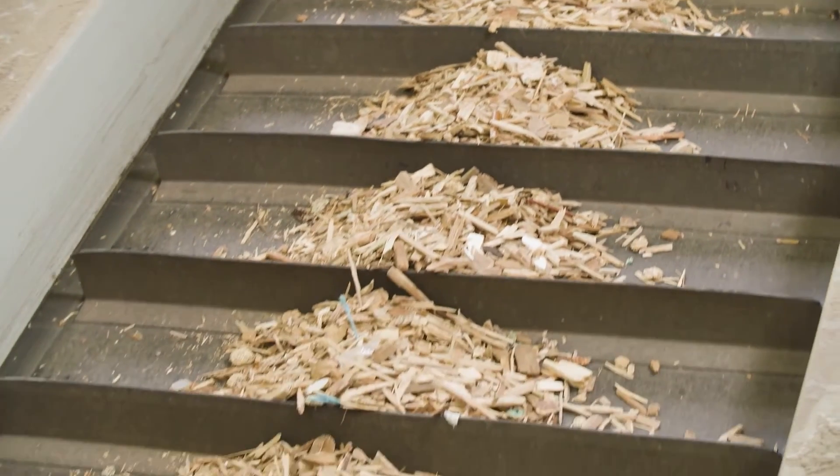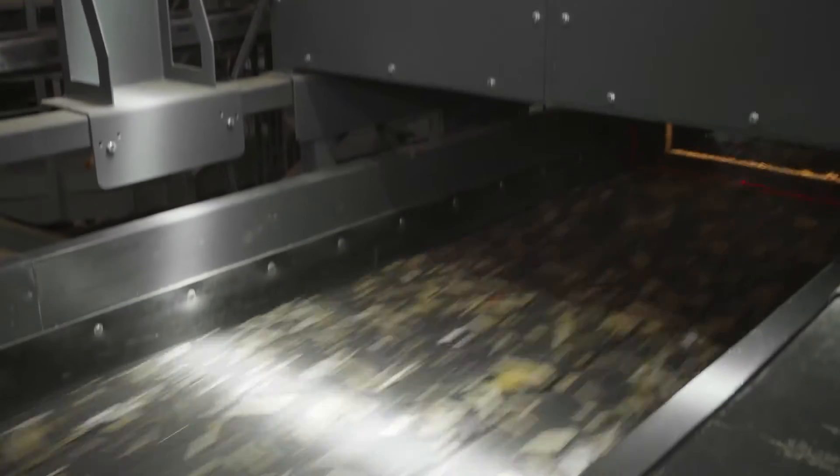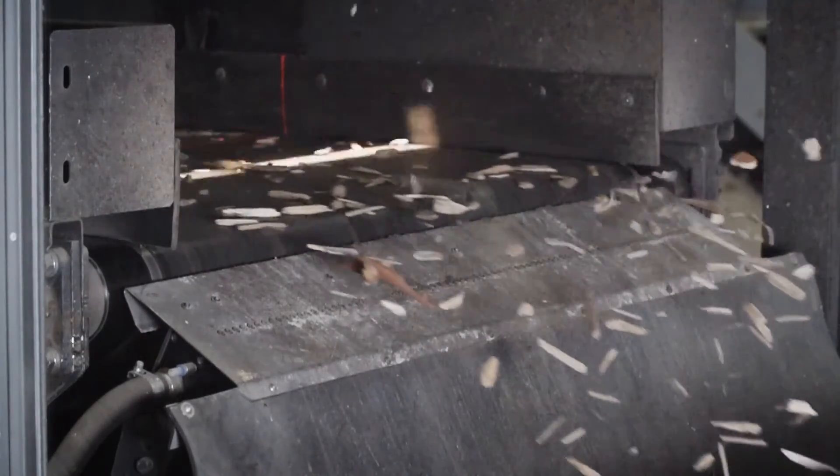Any residual contaminants are detected and sorted thanks to our advanced NIR sensors. Gain technology uses artificial neural networks that have been trained by our software engineers to detect different types of wood-based materials.